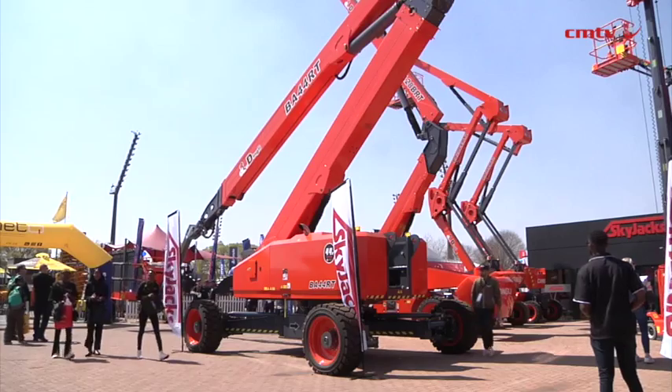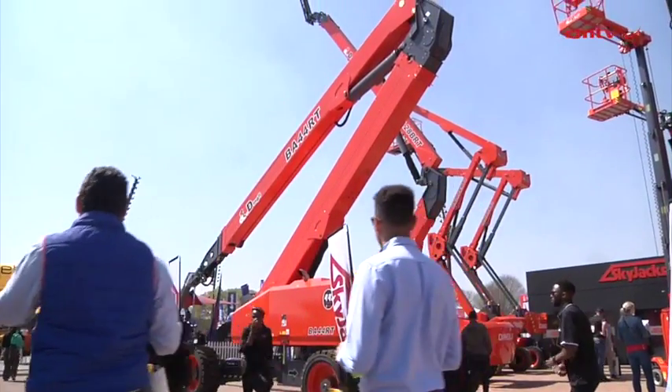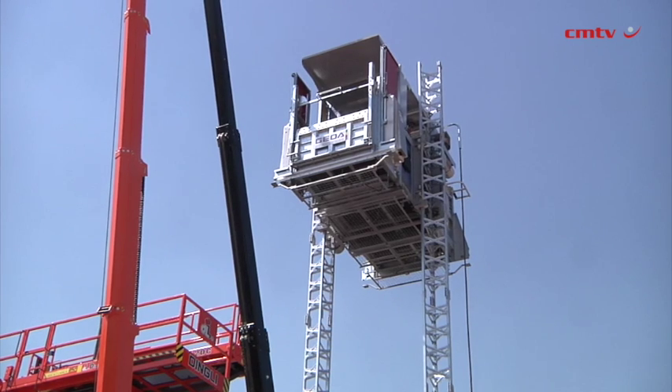Lastly, we've got the ALR range of chain blocks and lever hoists, also a quite new partnership for us. These hoists are robust, lightweight, and have great load capacity, making them perfectly suited for the mining, construction and engineering environments in South Africa.